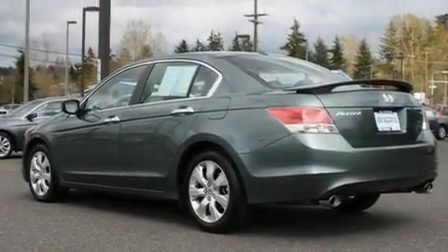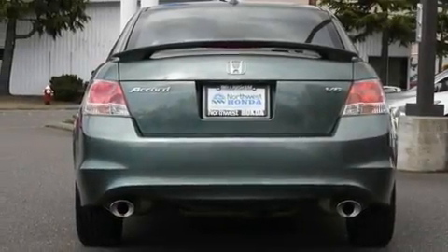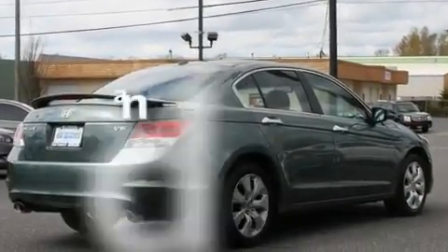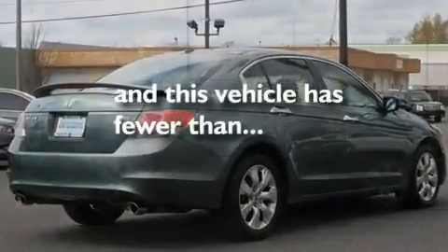Its top features include a sunroof, heated seats, cruise control, a CD player, premium wheels, steering wheel-mounted controls, a rear window defroster, and this vehicle has fewer than 21,000 miles on the odometer.